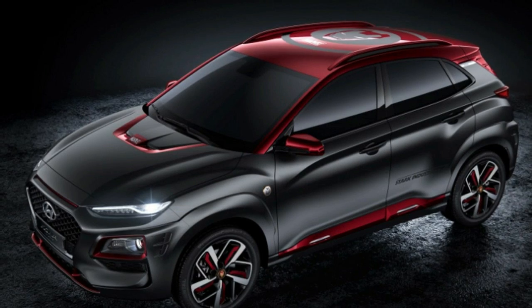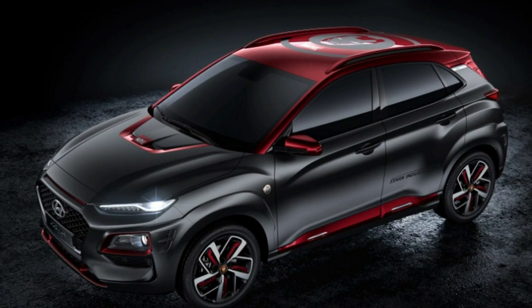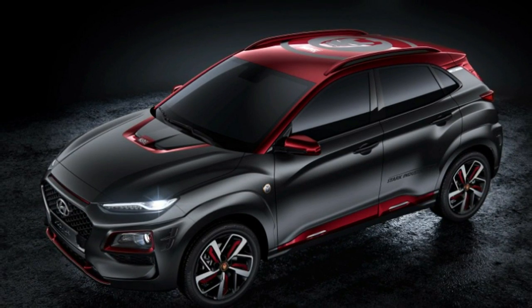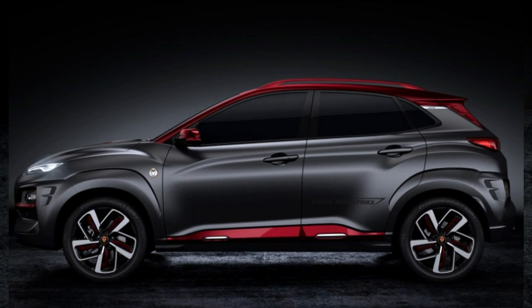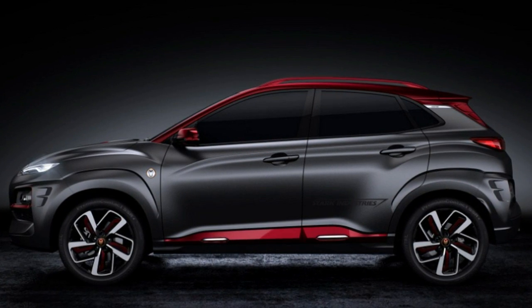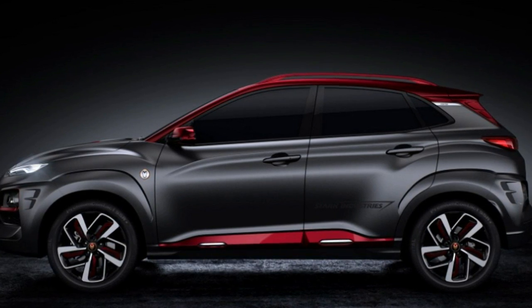Following Hyundai's collaboration on developing a frankly garish Veloster for Ant-Man and the Wasp, the company is teaming up with Marvel once again to launch a special edition of the 2018 Hyundai Kona Compact Crossover SUV. This one is themed after superhero Iron Man, and unlike the Veloster, this car is actually available to purchase.